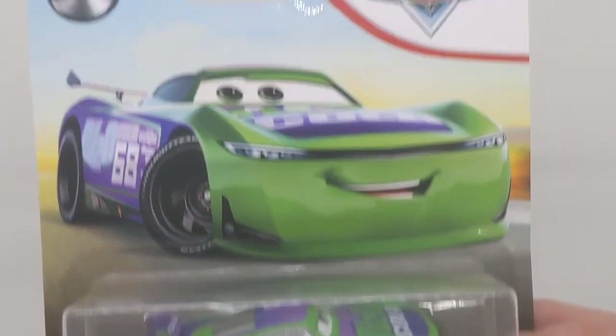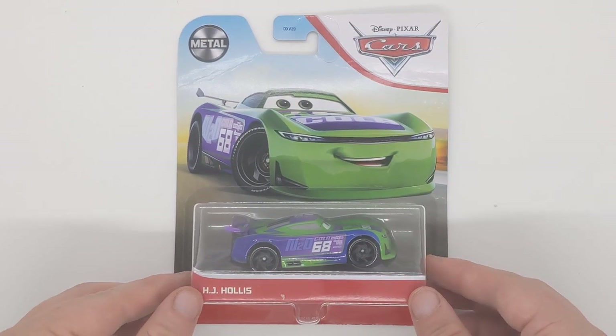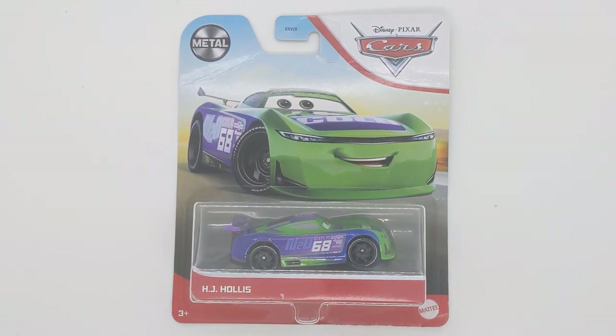Hello everybody and welcome back to another Disney Pixar Cars diecast video on the channel. Today we will be taking a close look at another next gen, being H.J. Hollis. As you can see here, he is the next gen Enter and Cola Racer. He has been released twice so far from Mattel, once in 2017 and again in 2021.